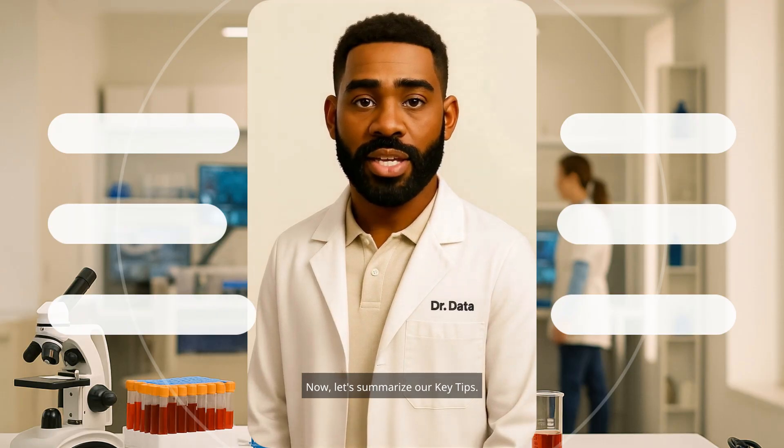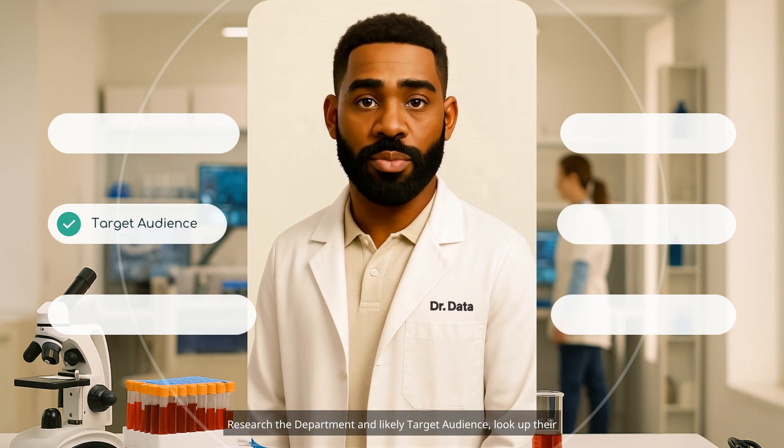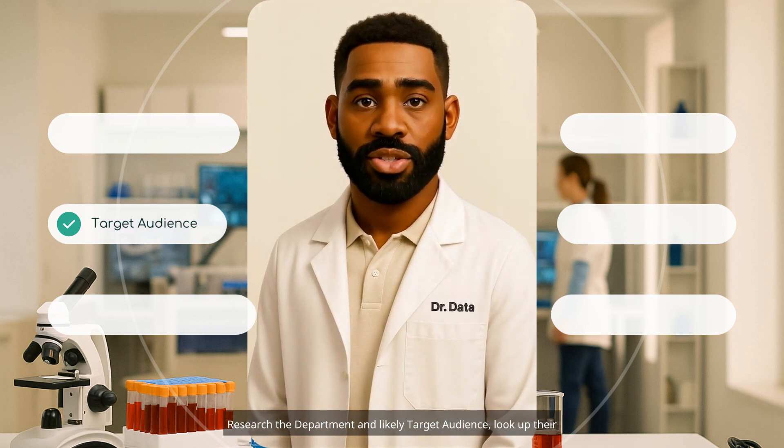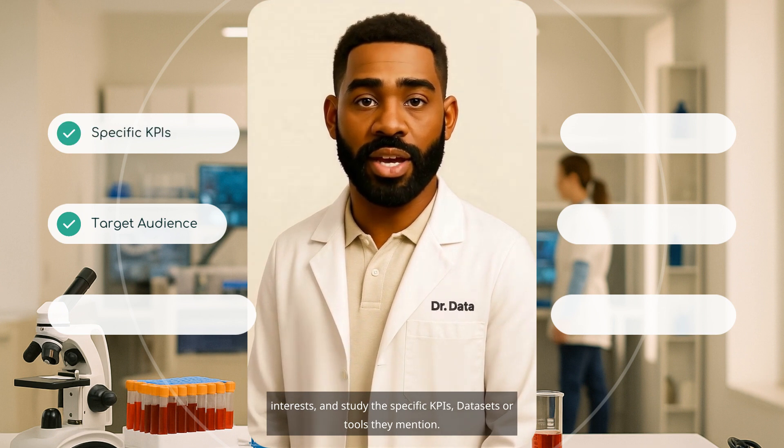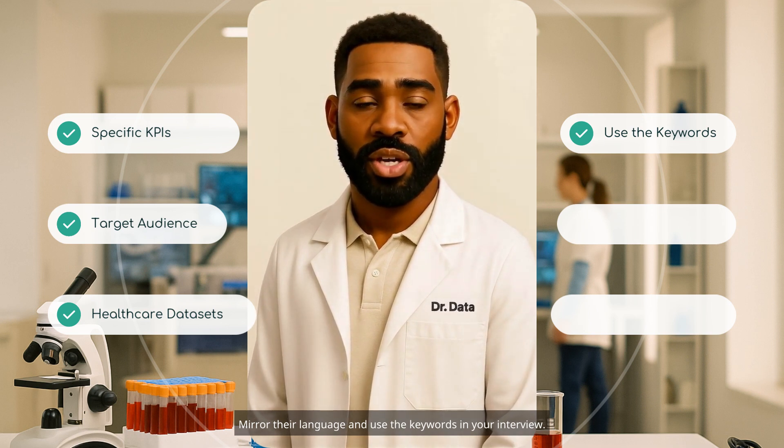Now let's summarize our key tips. Don't treat the job description like a generic checklist. Research the department and likely target audience. Look up their interests and study the specific KPIs, datasets, or tools they mention. Mirror their language and use the keywords in your interview — it shows you've done your homework and think like an insider.